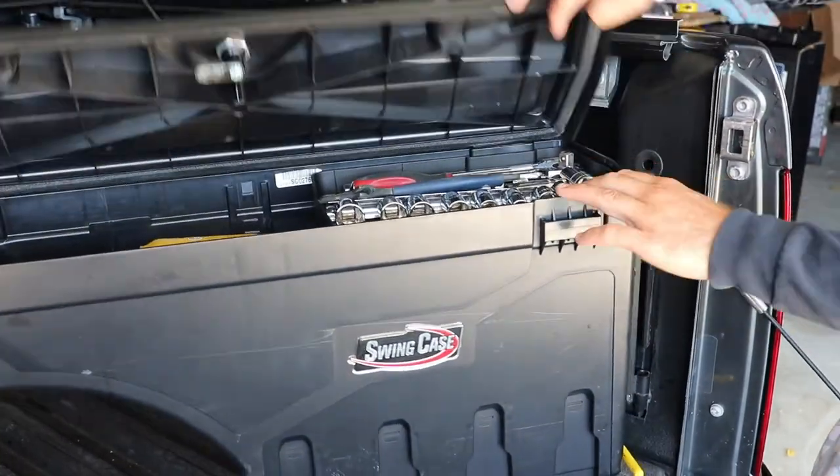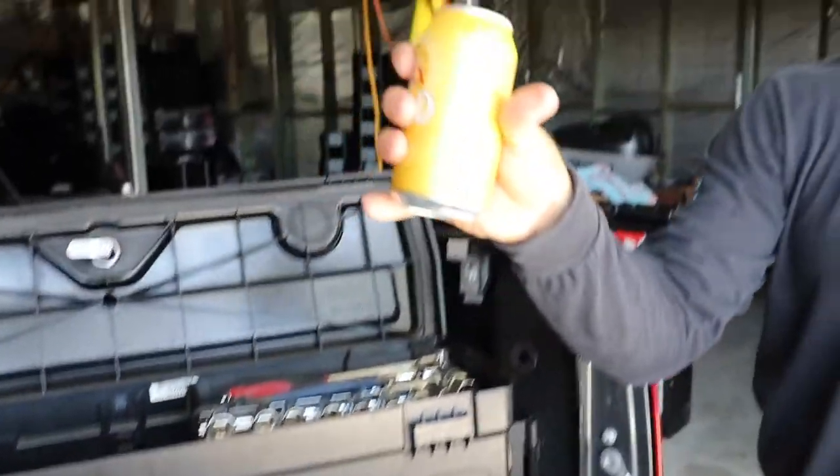And fishing gear aside, the best part of the Swing Case — it should be easy.